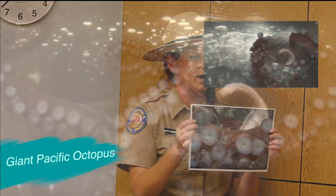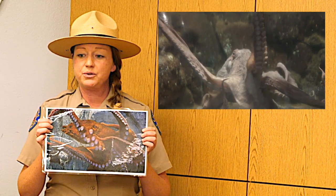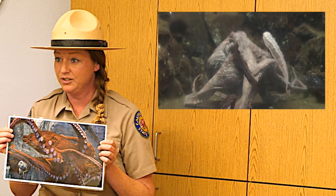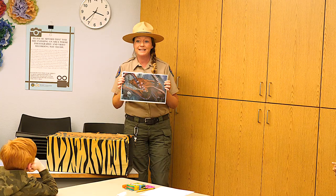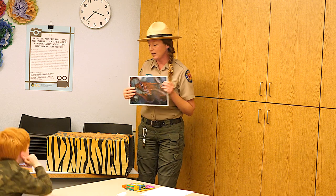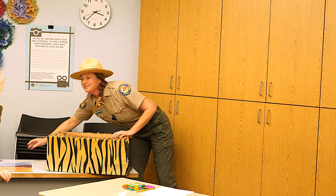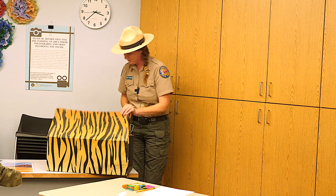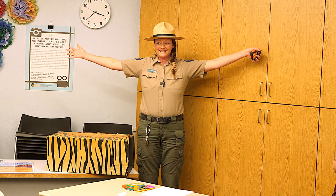That would be the giant Pacific octopus — the largest octopuses in the world. The largest one recorded had a 20-foot arm span and weighed 200 pounds. Just like birds have wingspans, octopus have arm spans. I need an octopus arm volunteer to help show how long that is!